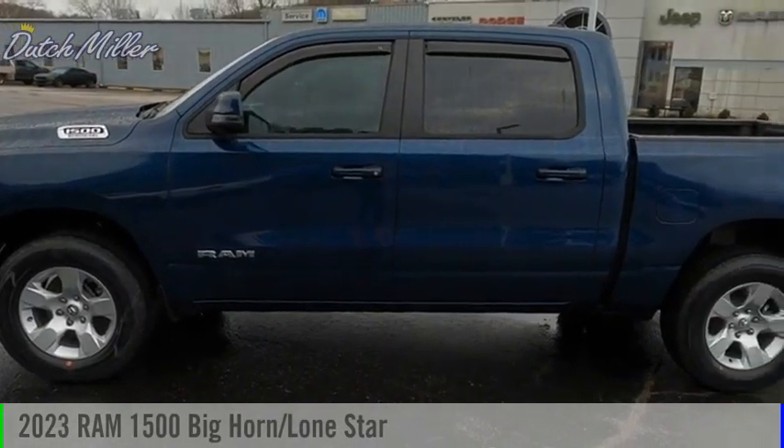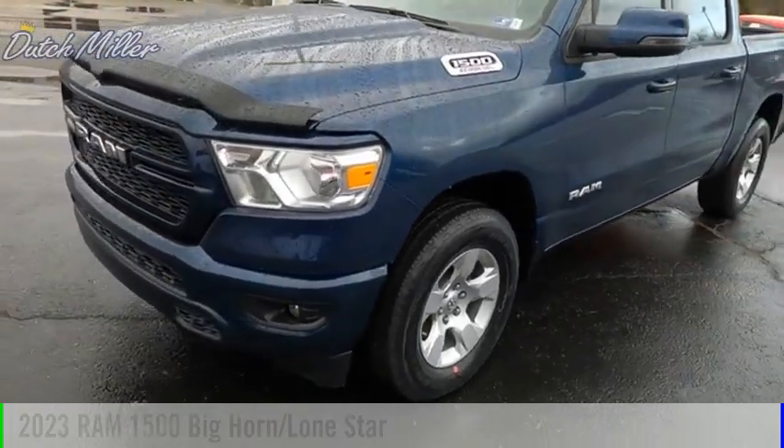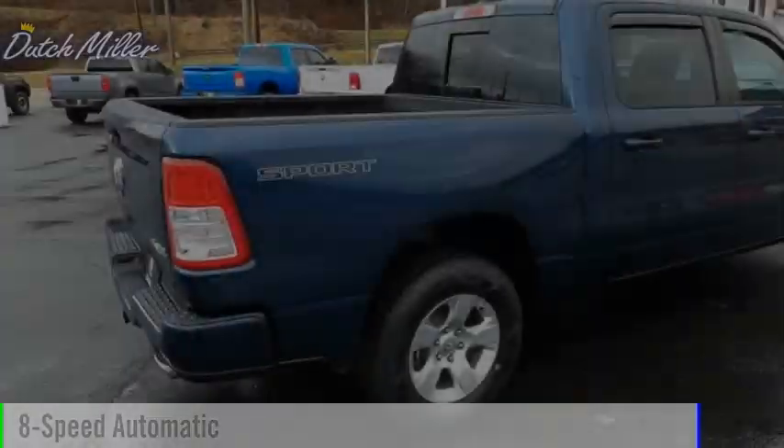We are pleased to show you the 2023 1500. This vehicle is powered by a four-wheel drive, six-cylinder, 3.0-liter engine, and comes with an eight-speed automatic transmission.